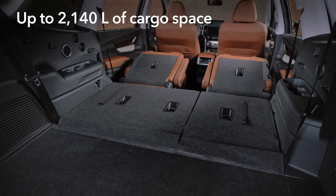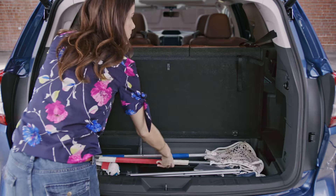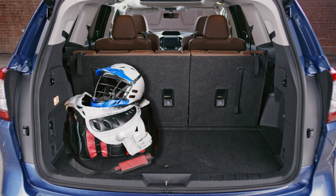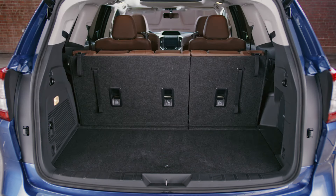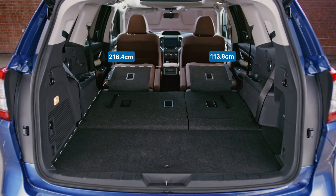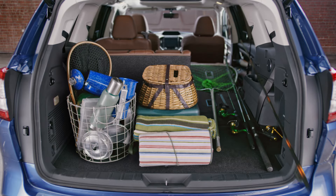The Ascent is fully prepared to handle your cargo needs. Underfloor storage helps you stay organized, while cargo space is easily accessed through the wide rear gate opening. With the available power rear gate, you can open and close the rear door with the push of a button. With all the seats folded flat, you can even carry larger items like a 70-inch TV. And with 60-40 split-folding rear seats, there is room for items up to 7 feet long.